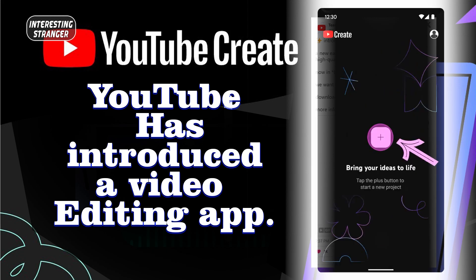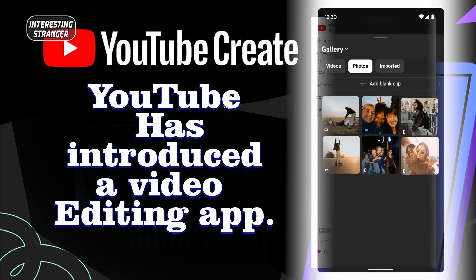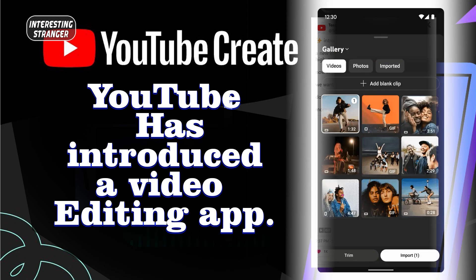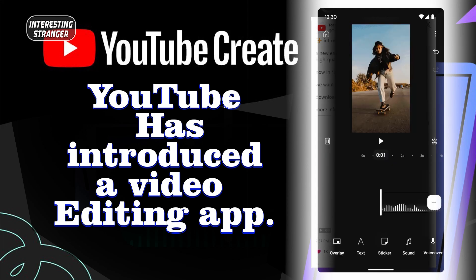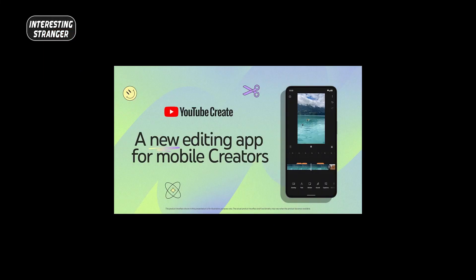The app will soon be available in limited markets including the US, UK, Germany, France, Indonesia, India, South Korea, and Singapore. The app will be in beta version with the aim of evaluating comments and user feedback to improve the app. The app is free for all users.